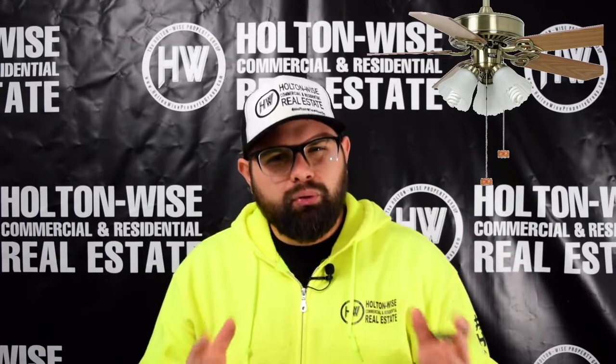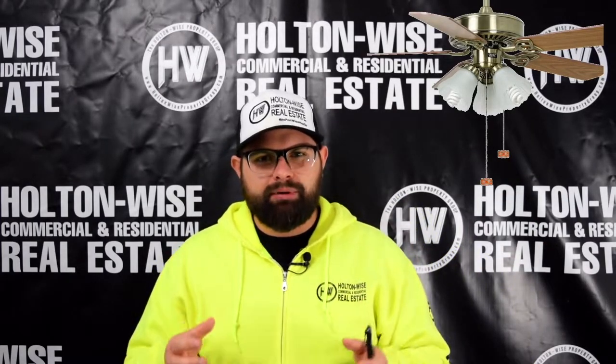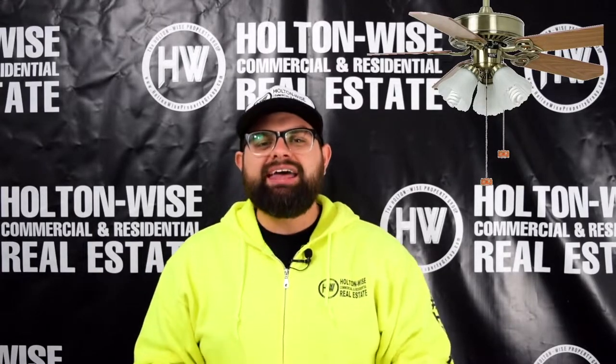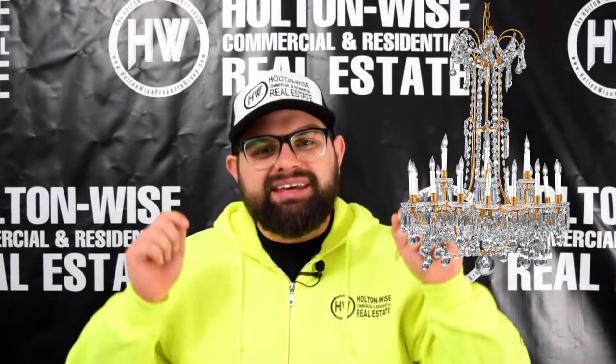Go ahead and remove all ceiling fans. Light fixtures with pull chains — you don't need anything with a pull chain in these properties. Go through the property and remove anything that has a pull chain; a light switch is a much better alternative. Chandeliers — come on, get those out of here. That is just money being sucked out of your bank account if you're trying to have large chandeliers in your rental properties.